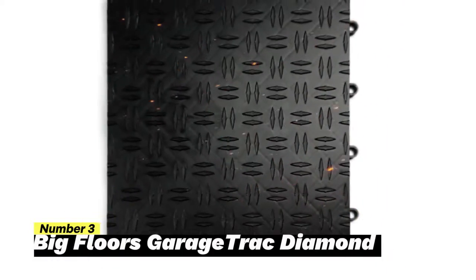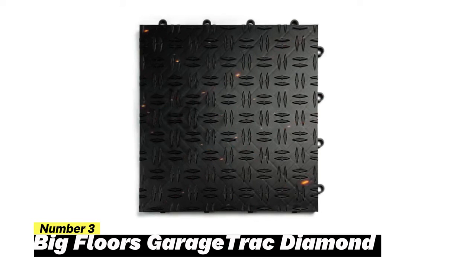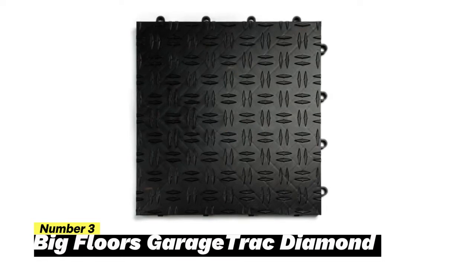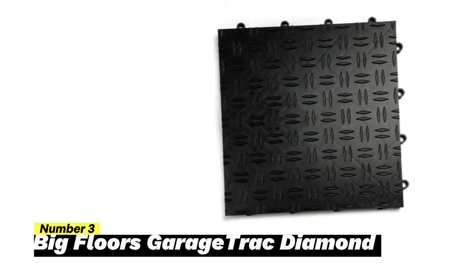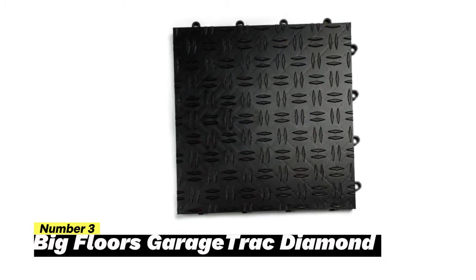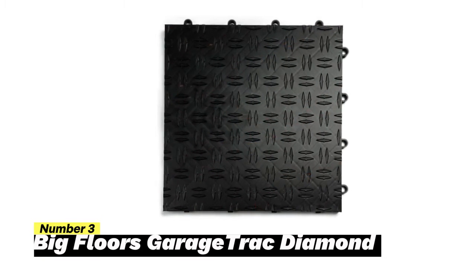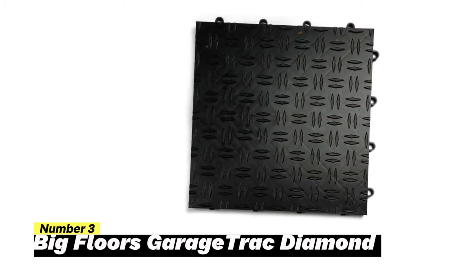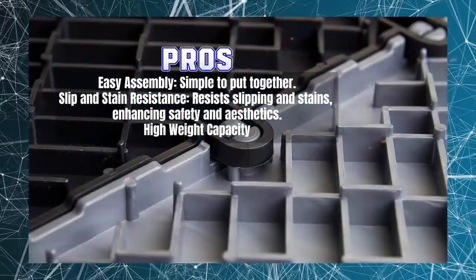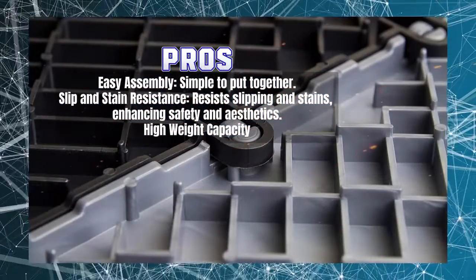When it comes to seeking a combination of robust durability and aesthetic style, the Big Floors Garage Track Diamond Garage Flooring stands out as an excellent selection. Notable for its ease of installation, resistance to slipping and stains, and impressive weight-bearing capacity, this flooring option offers a range of advantages. However, there are a few important considerations to bear in mind.